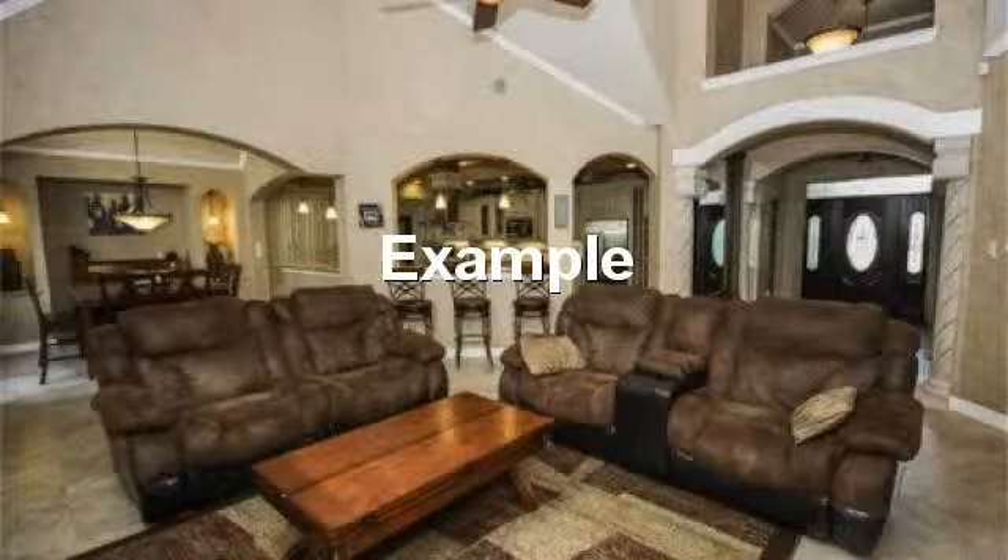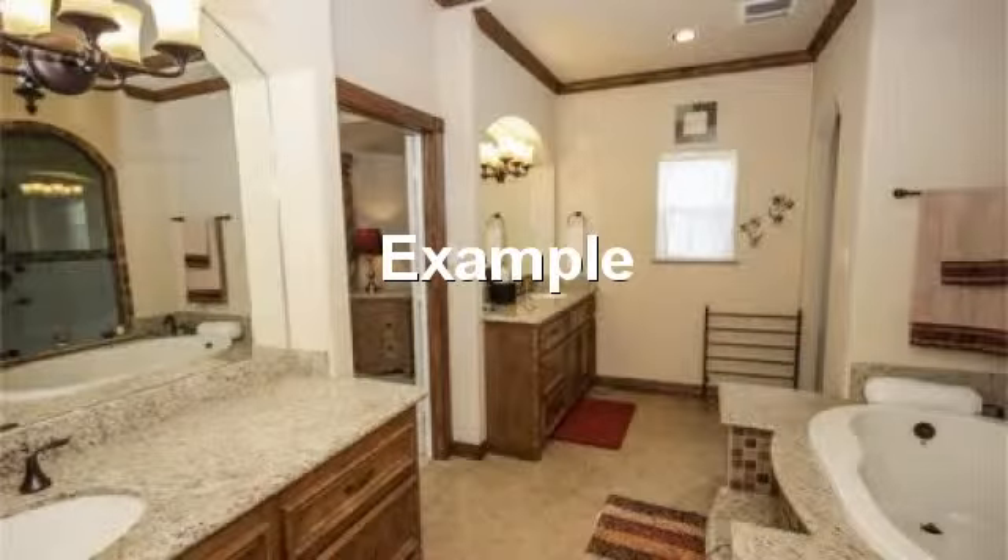Spacious living area with high vaulted ceiling. Beautiful master bath with tile floors and full vanity mirror.